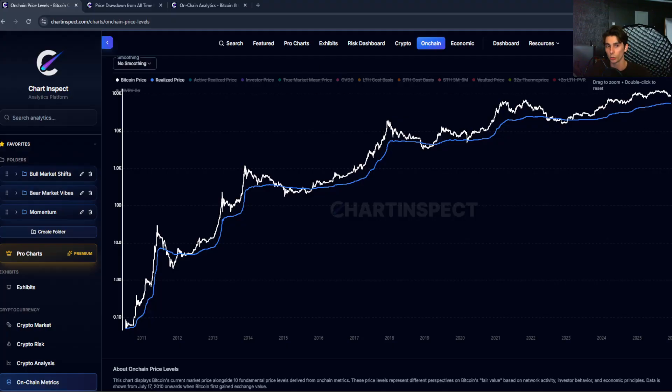Instead of valuing every coin at the current price like market cap does, realized cap values each coin at the price it was last moved on Bitcoin's blockchain, since all transactions are public. For example, if you bought one Bitcoin in 2015 for $300 and haven't moved it from your wallet, that Bitcoin is valued at $300 in the realized cap calculation — not at the current price of $87,000.